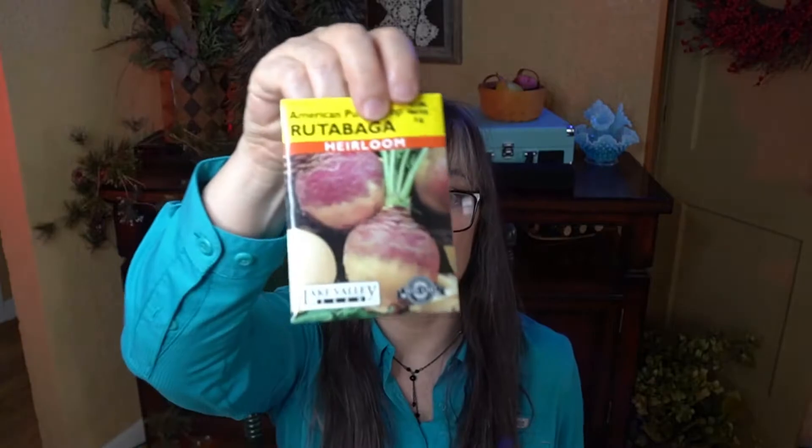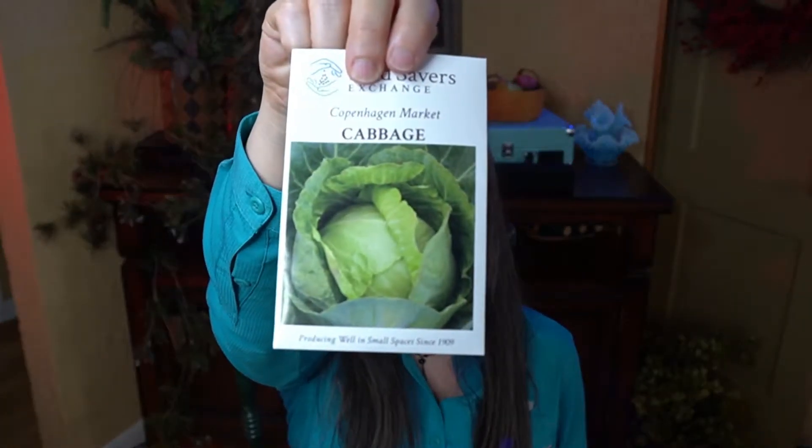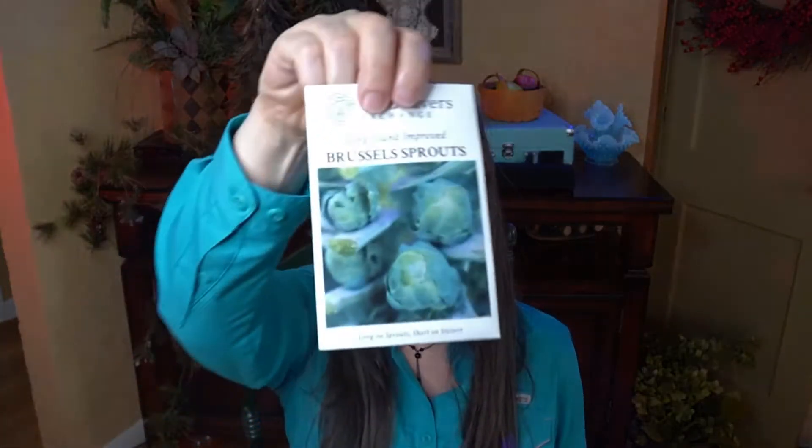First off is the purple top white globe turnip and American purple top rutabagas. My idea between planting these is that I don't have good luck with potatoes, so I'm hoping to grow those to mash and use them similar to potatoes. Two types of cabbage: the first being All Seasons and the second being Copenhagen Market. Some Brussels sprouts — Long Island Improved — dwarf Siberian kale, and Georgia collards.